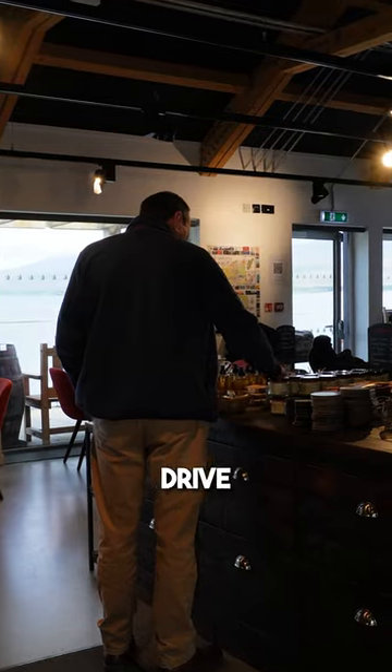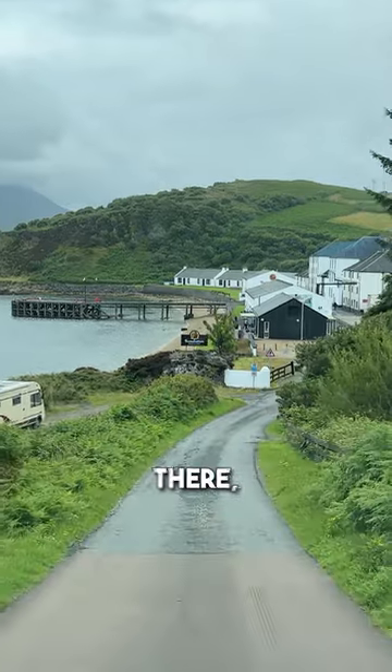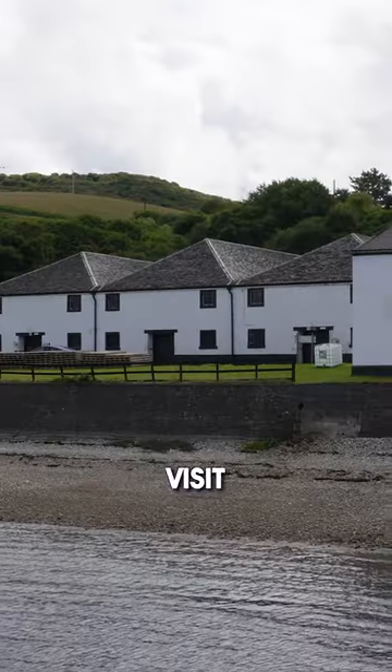Bunahaban Distillery is Islay's most remote distillery and has wonderful views over to the Isle of Jura. Although you need to drive along a windy single track road to get there, this distillery is worth a visit for the views.